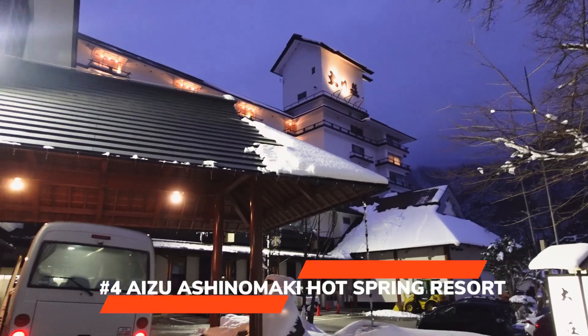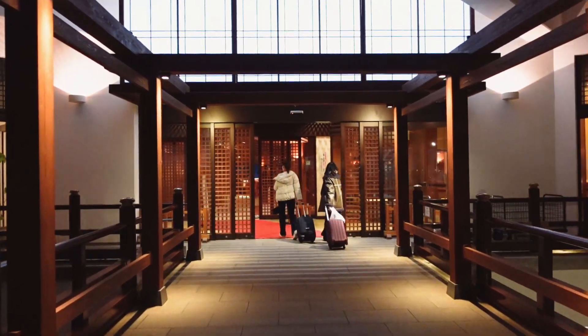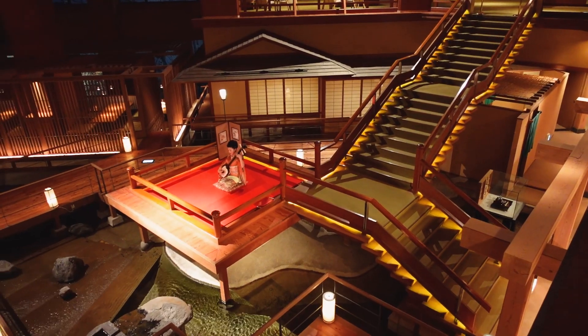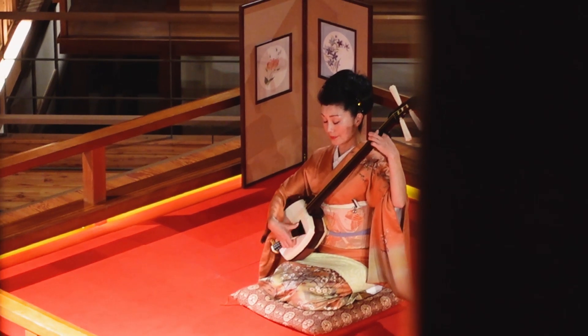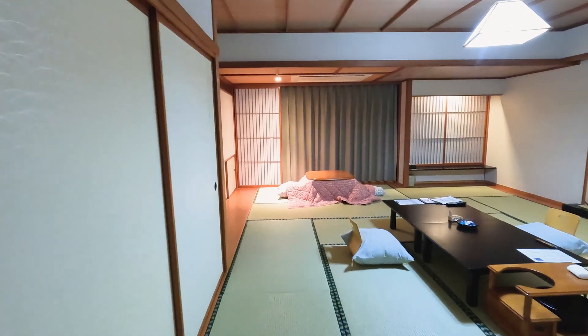My fourth recommendation, still in the same area of Fukushima, is an incredible onsen hotel resort called the Azu Ashinamaki Hot Spring Resort Hotel, Ukawasu. The reason I love this hotel is you really feel Japanese tradition as soon as you walk in the door — from seeing a traditional lady playing a shamisen, a stringed instrument, in front of everybody, to the moment you step into your bedroom. You can book two types of rooms: a traditional Japanese style or a more modern style. Of course, we had the traditional style.